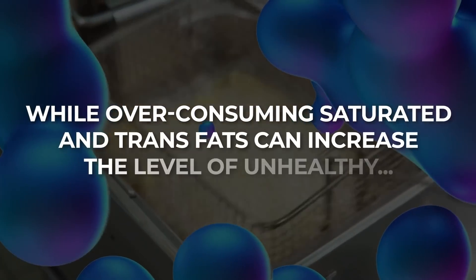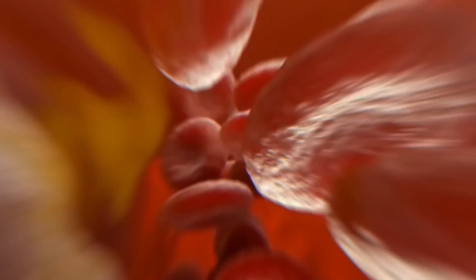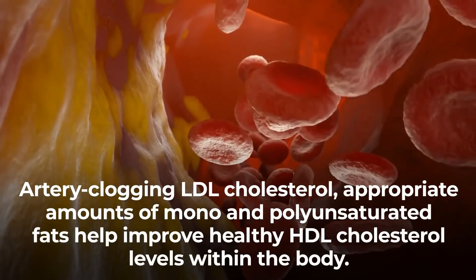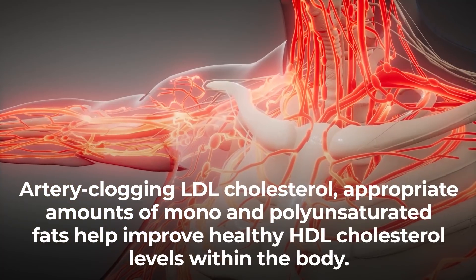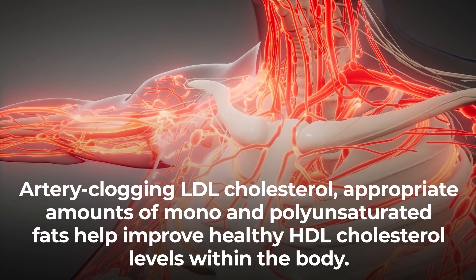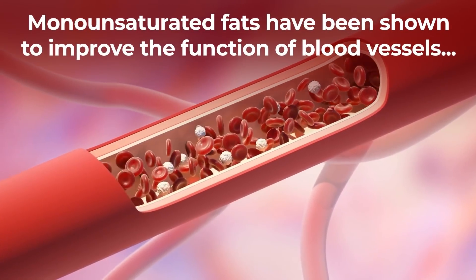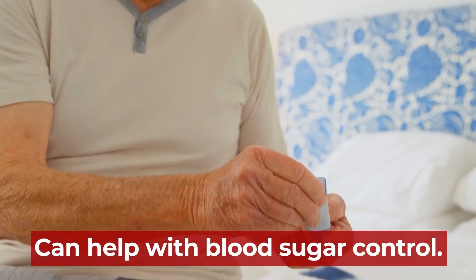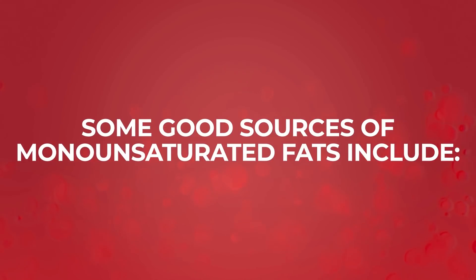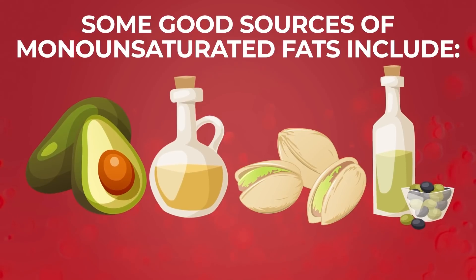While over-consuming saturated and trans fats can increase the level of unhealthy, artery-clogging LDL cholesterol, appropriate amounts of mono- and polyunsaturated fats help improve healthy HDL cholesterol levels within the body. Monounsaturated fats have been shown to improve the function of blood vessels and can help with blood sugar control. Good sources of monounsaturated fats include avocado, canola oil, nuts, and olive oil.